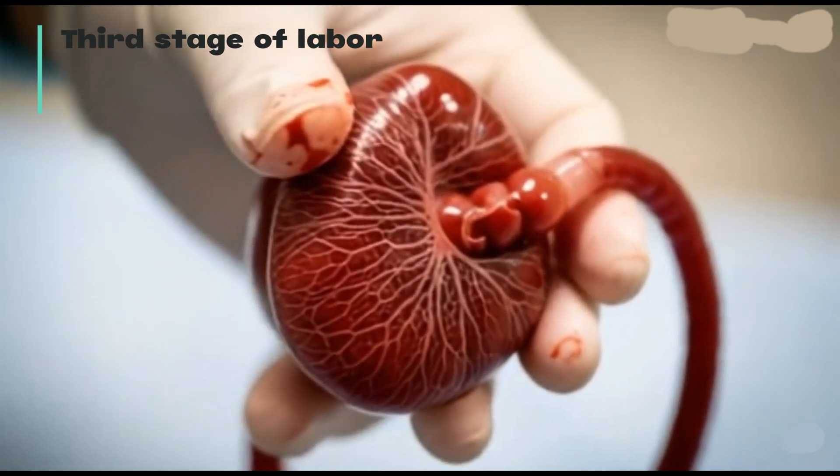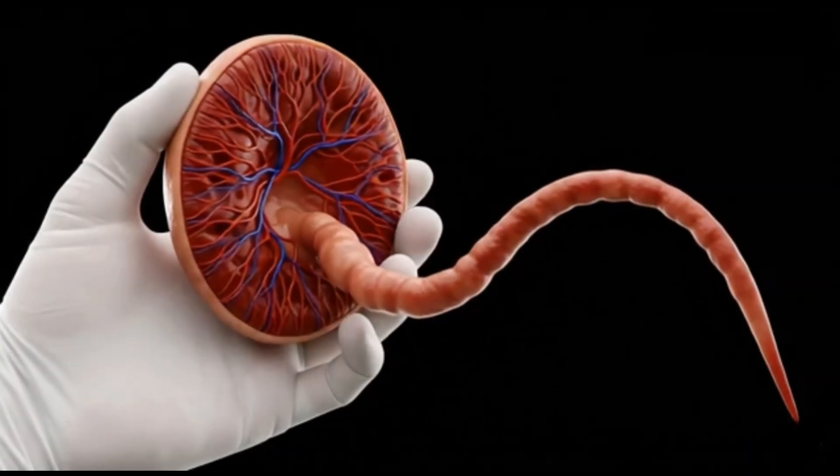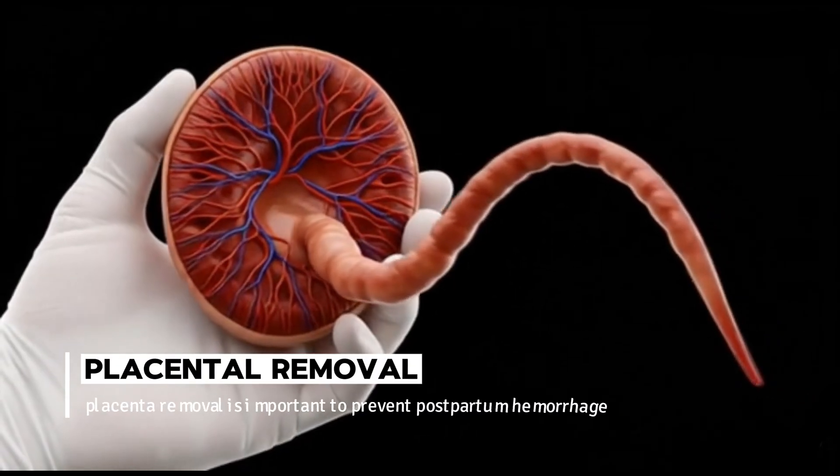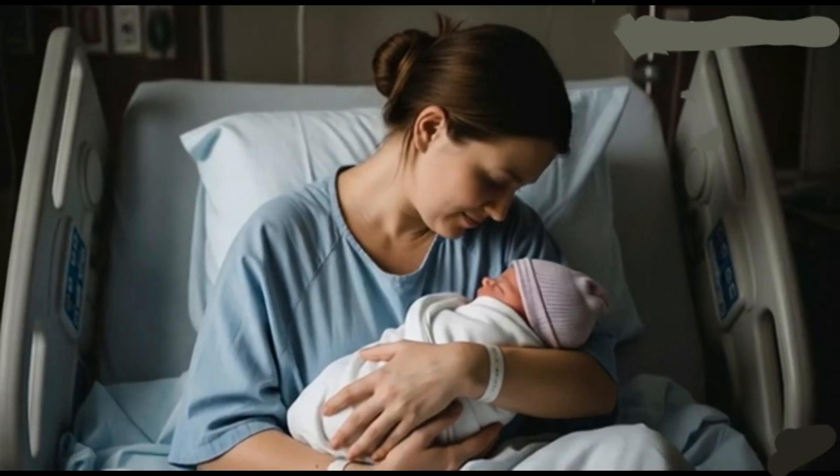The third stage involves the delivery of the placenta after the birth of the baby. It's crucial to ensure complete placental expulsion to prevent postpartum hemorrhage.